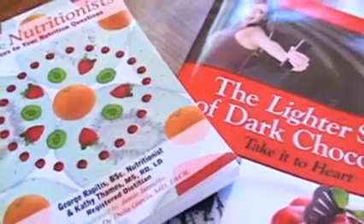I've done a class called The Lighter Side of Dark Chocolate. I've also been featured on the popular Fox TV Cooking School.